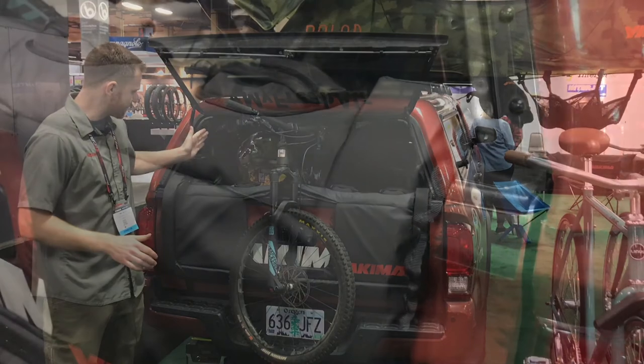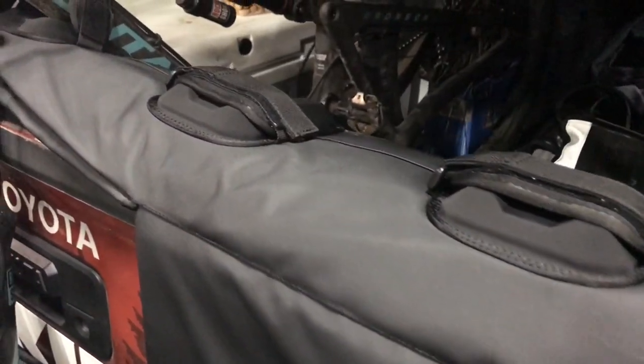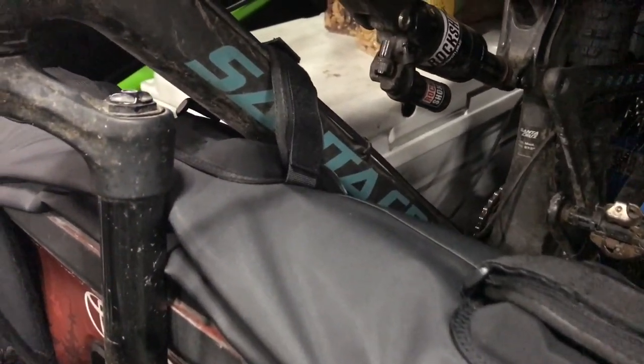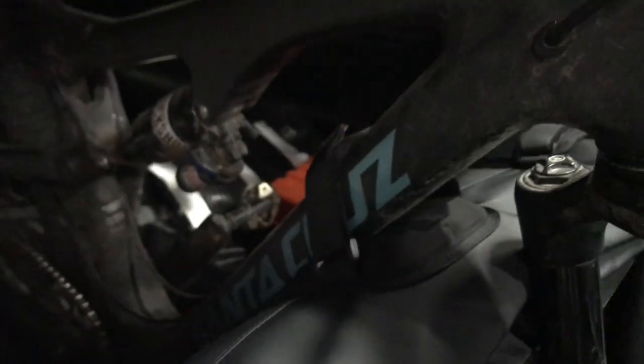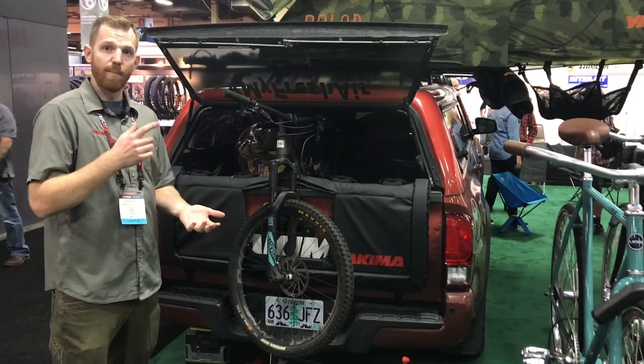It's got individual bike cradles with some nice soft padding to help with bike spacing and bike protection. It's also got a beefier design on the exterior for durability, and then a big thing here is this window which is adaptable for backup cameras.